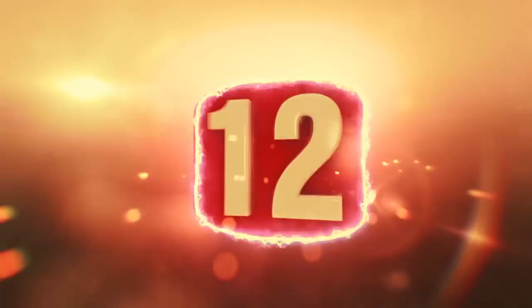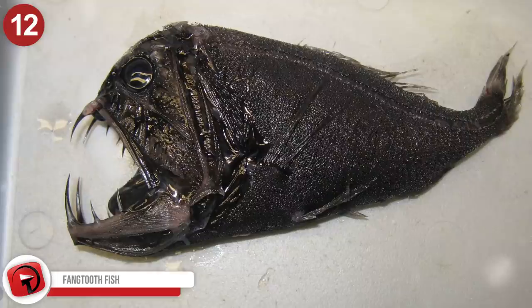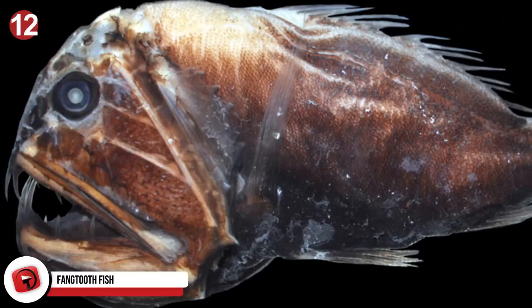Number 12: Fangtooth Fish. These beryciform fish's family, the Anoplogastridae, comes from the Greek words for unarmed stomach. However, its common name, the fangtooth fish, comes from its huge, sharp teeth. Although they look terrifying, the fangtooth is quite small — just six and a half inches in length — and experts say they pose no harm to humans.